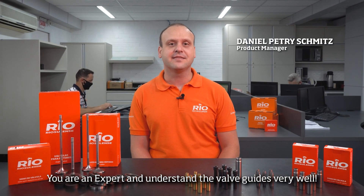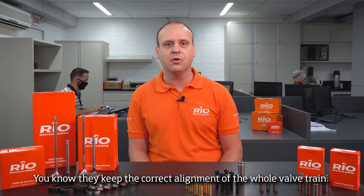Hello! You're an expert and understand the valve guides very well. You know they keep the correct alignment of the whole valve train.